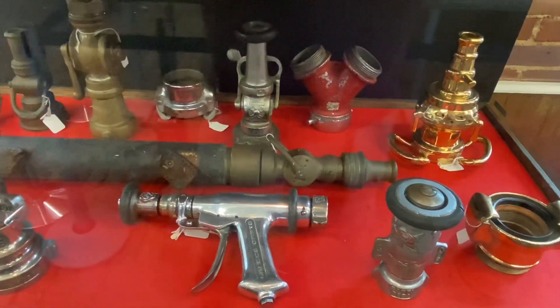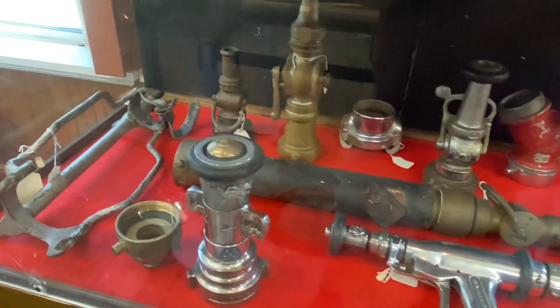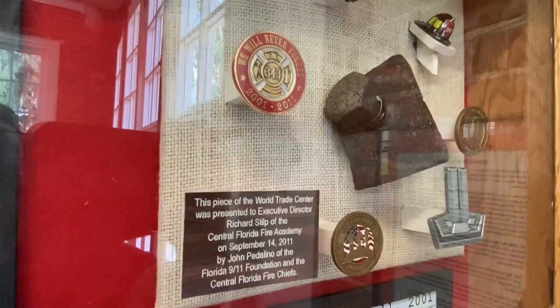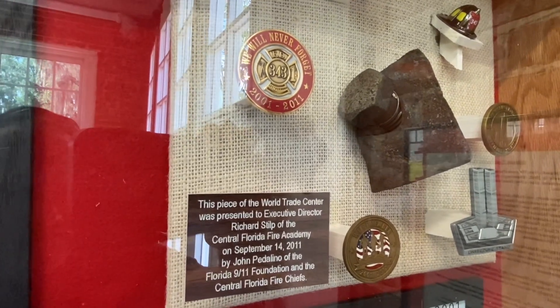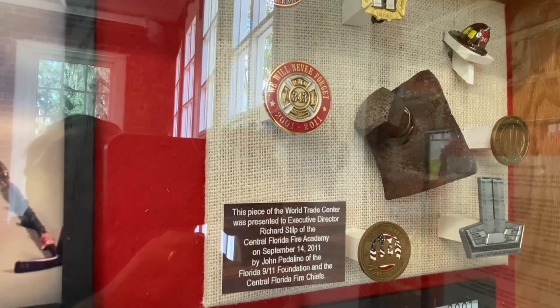Various hoses, nozzles, and handles on display. This nut and bolt was a piece of the World Trade Center after its destruction on September 11th, 2001.